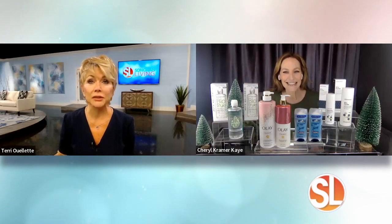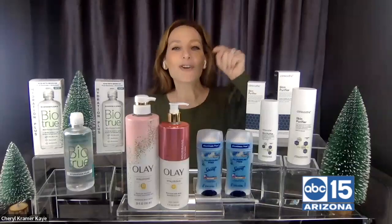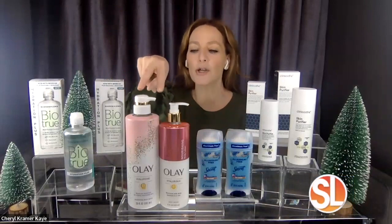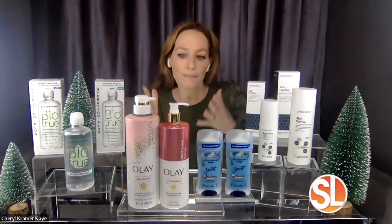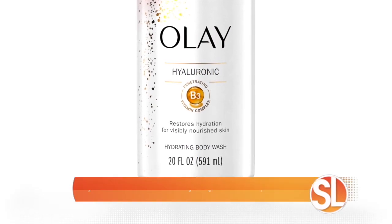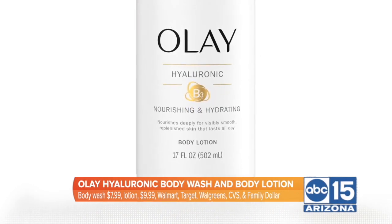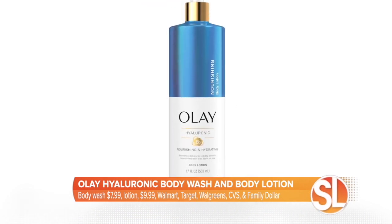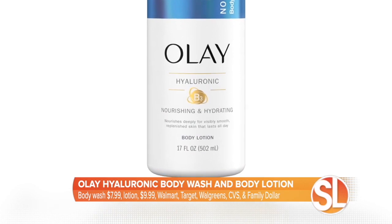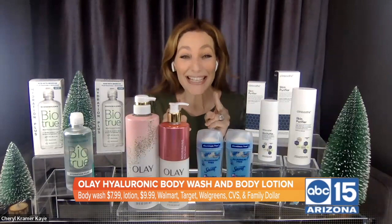It's also very dry on planes, and maybe dry where you're going — it's dry here in Arizona. For itchy skin, the solution starts in the shower with Olay Hyaluronic Body Wash. It's rich, lathery, and contains hyaluronic acid, an ingredient that pulls water into your skin. Then get out, towel off, and go for the Olay Hyaluronic Body Lotion. Both formulas get into the 10 surface layers of your skin to transform it from dry, flaky, and itchy to soft and supple. You'll get results in just two weeks, available at major retailers.